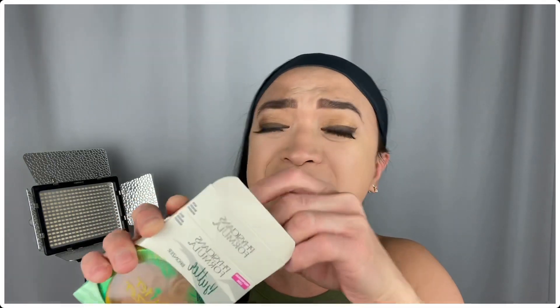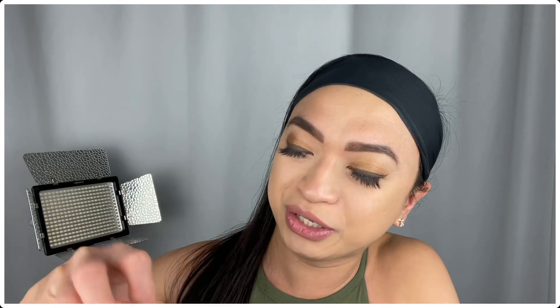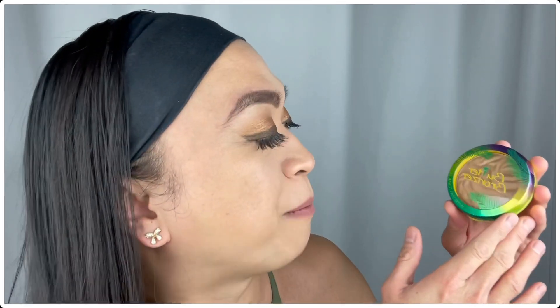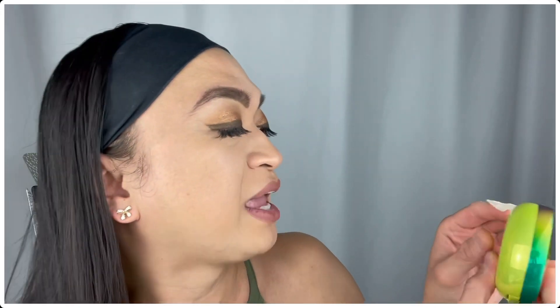Oh my gosh, I'm so excited! I've heard so many great things about this brand! And here you go — here she is! And I love the packaging. As you can see, it's so tropical. It has a combination of a shiny purple, different shades of green, neon, and yellow. And now let's open it. Look at that!